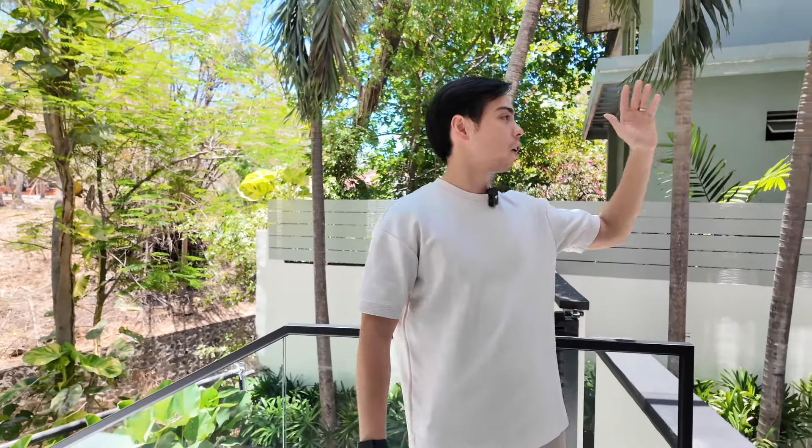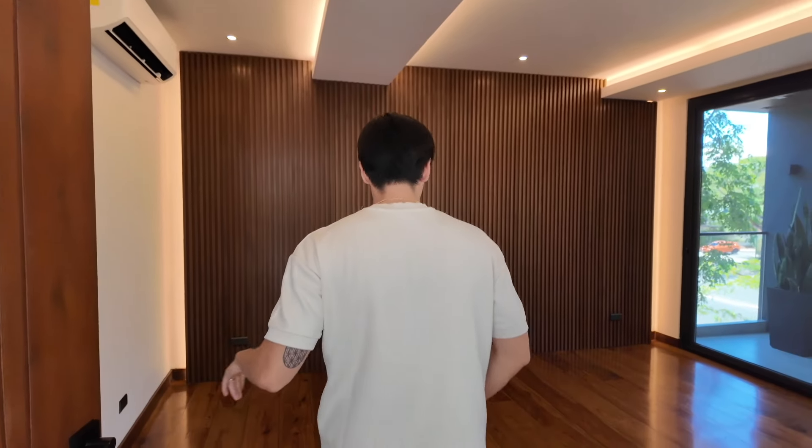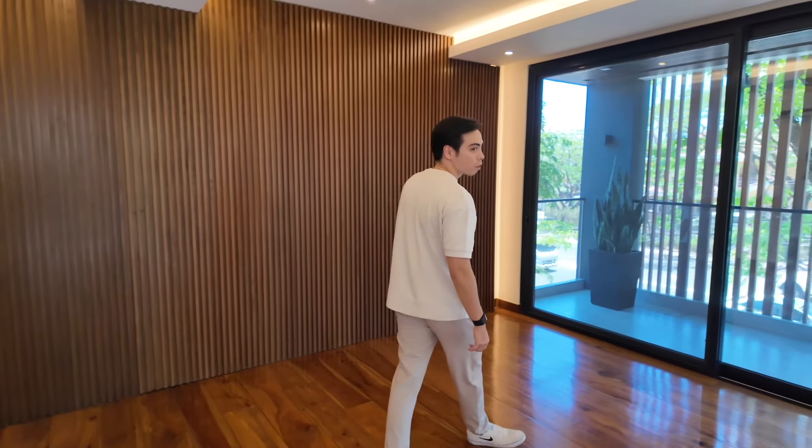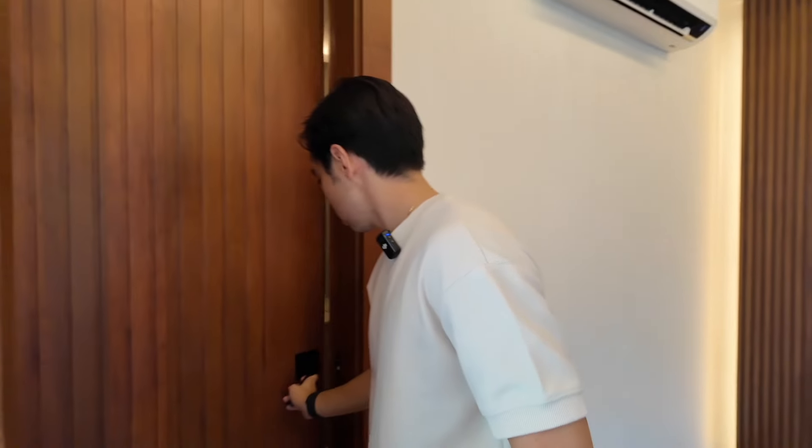Over here you have your driver's and main quarters. Now let me show you the second floor. So now we're here on the second floor of the property — you have three bedrooms on this floor and they all wrap around this beautiful open space, which adds a lot of nice natural light throughout the property. Now we're coming into the first bedroom — it's a nice expansive space with its own toilet and bathroom.